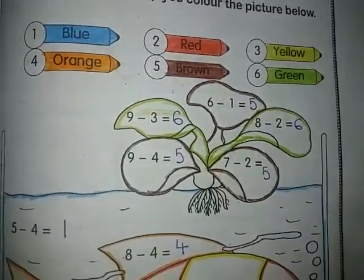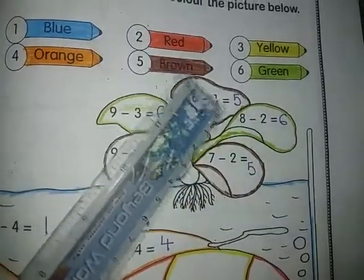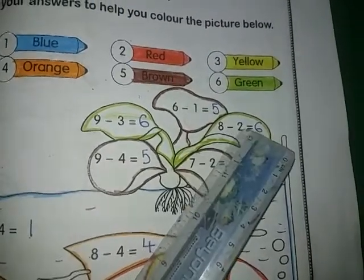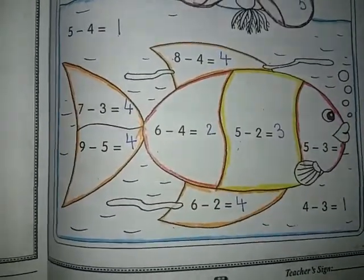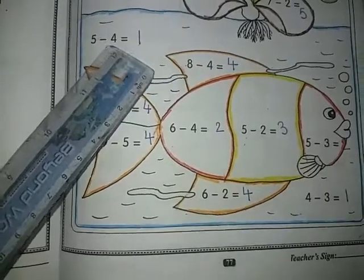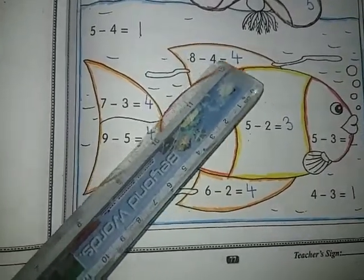Nine goes to mind and four fingers out, start backward counting: eight, seven, six, five. Our answer is five. Seven goes to mind and two fingers out, start backward counting: six, five. Our answer is five. Eight goes to mind and two fingers out, start backward counting: seven, six. Our answer is six. So our flower is complete. Now we have to solve the fish — five goes to mind, four fingers out, start backward counting: one.